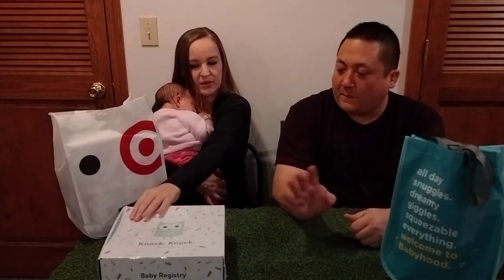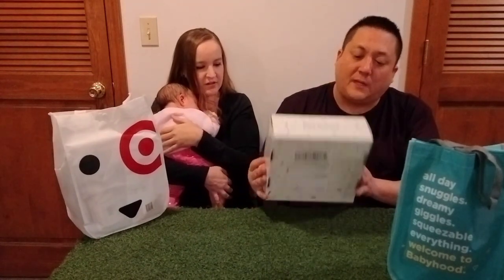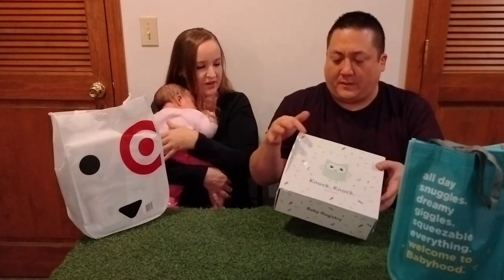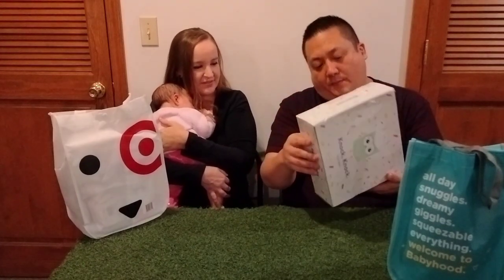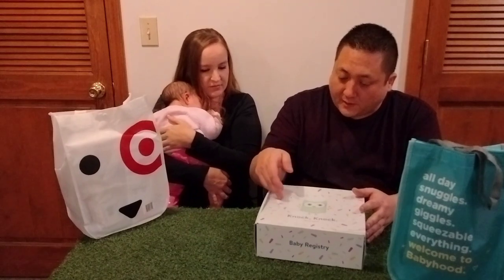Alright, what next? Let's do Walmart. Walmart's are still sealed — well, kind of. This got sent to us and it's a little torn but it's not been opened. So we'll open it. The U.S. Postal Service kind of helped out.